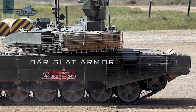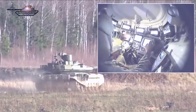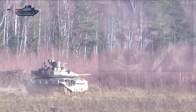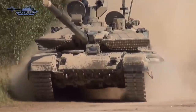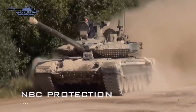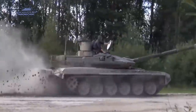Relikt features higher protection performance and serviceability compared with the Contact-5 ERA suite. The frontal ERA tiles are integrated with a single module that can be easily replaced in the field. Relikt offers more protection against APFSDS and tandem high-explosive anti-tank munitions. This tank is also fitted with NBC protection and automatic fire suppression systems, and its interior is lined with spall liner.